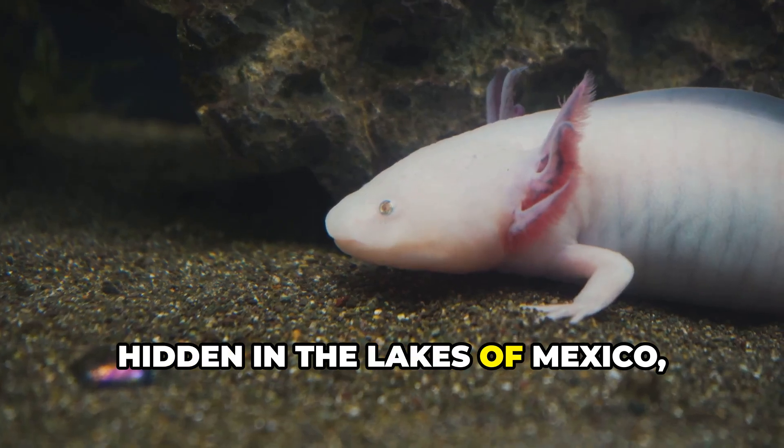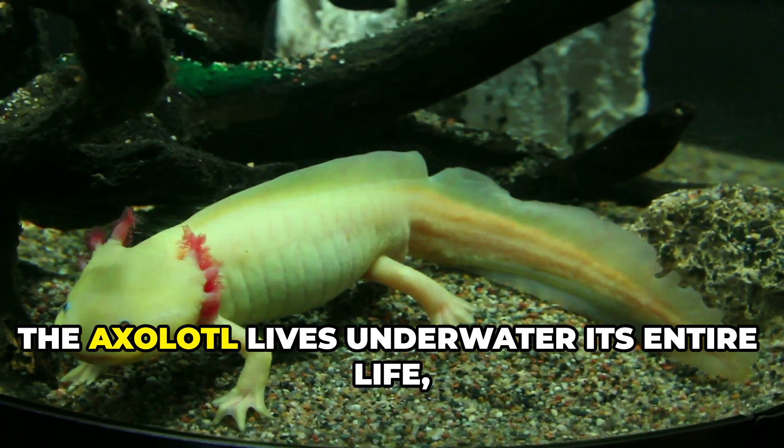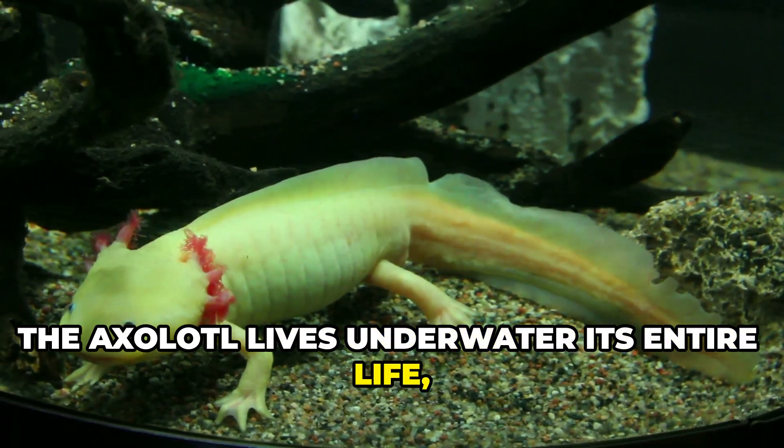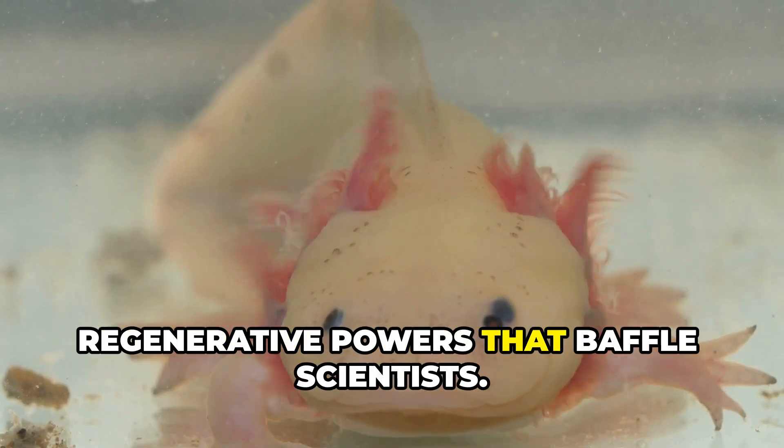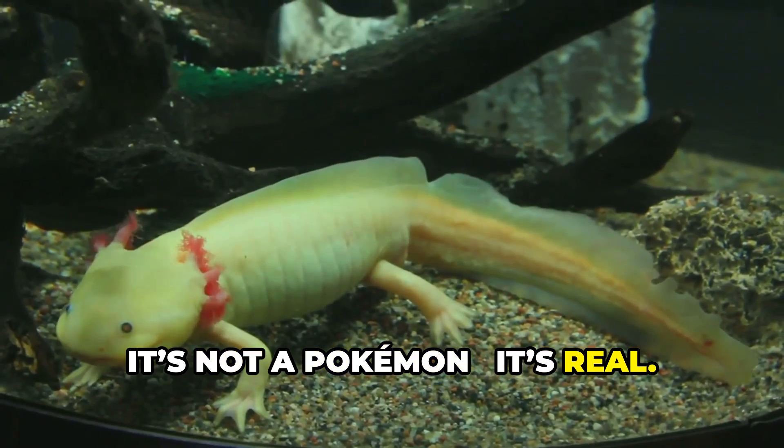Hidden in the lakes of Mexico, there's a creature that never grows up. The axolotl lives underwater its entire life, smiling with feathery gills and regenerative powers that baffle scientists. It's not a Pokemon. It's real.